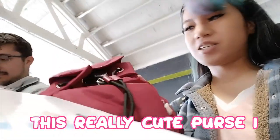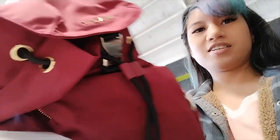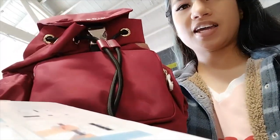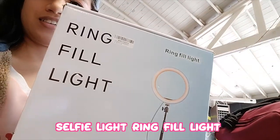I found this really cute purse — it's adorable with cute sides and a pocket. And I also found this selfie ring light. It's a green fill light — I don't have one but I thought this was a cool find.